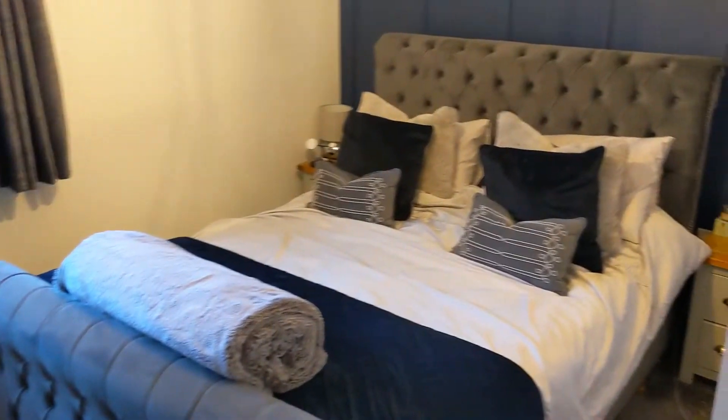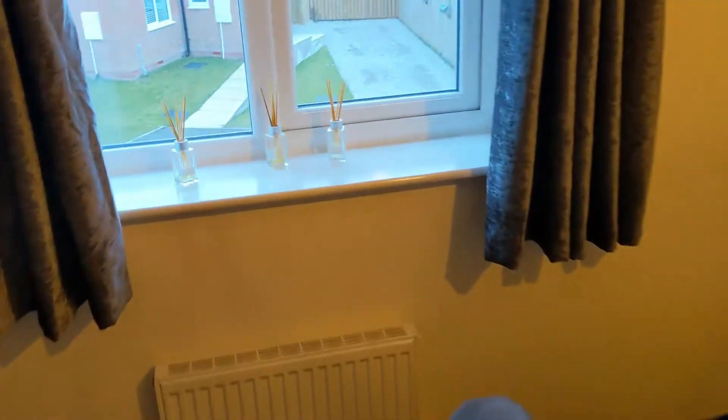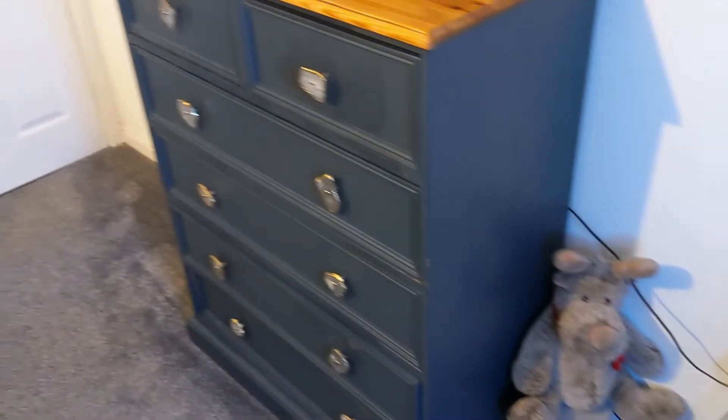Absolutely lovely master bedroom. Front facing window this time, just overlooking a riverbank view. Ample space for a big bed in here, and storage as well. Door back out onto the landing.